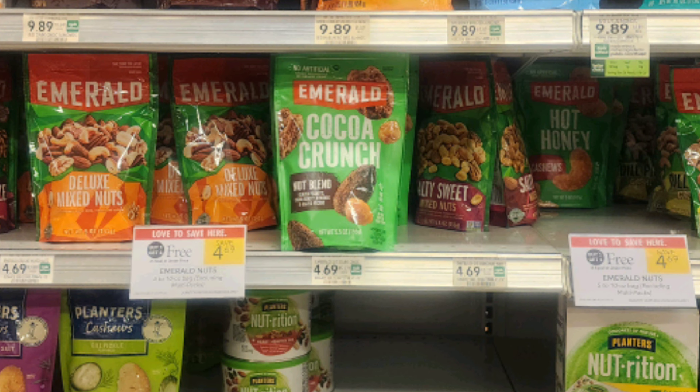The Emerald Nuts are buy one get one free this week, priced at $4.69. We have a $1 off one digital coupon, so when you buy two that's going to make them just $1.85 each. If you do live in a Half BOGO state, which is any state other than Florida, then you could just grab one and it would be $1.35.